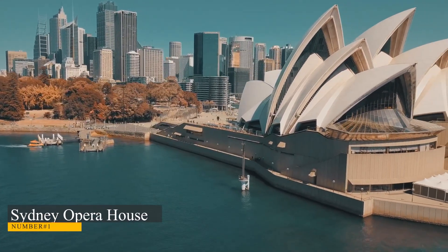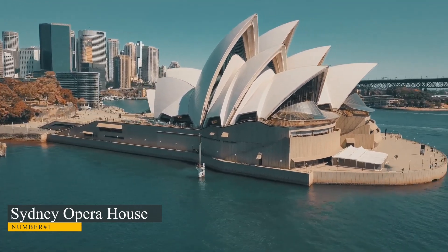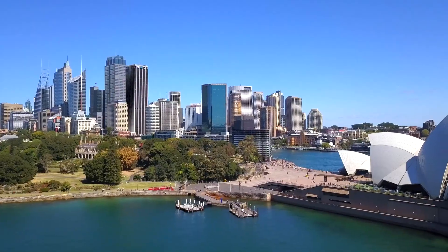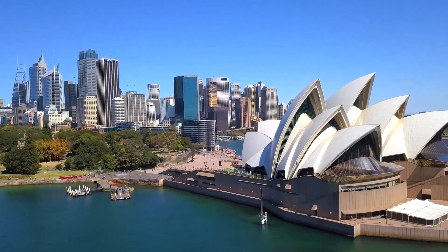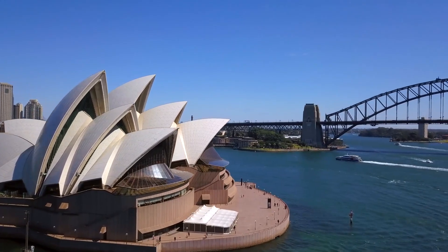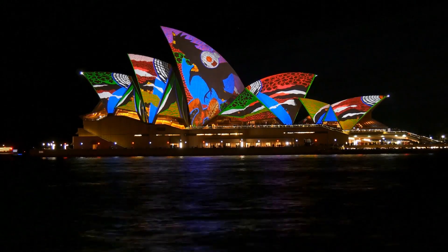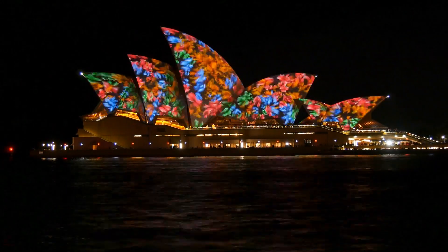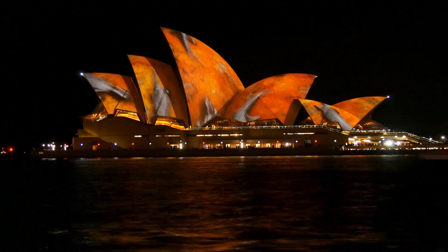Number 1: Sydney Opera House. The Sydney Opera House, one of Australia's most well-known structures and most visited attractions, is a renowned performing arts venue. It is situated in Sydney's Central Business District and is surrounded by the stunning beauty of Sydney Harbour and the Royal Botanic Gardens. This magnificent building receives several million visitors annually and houses several venues that collectively stage over 1,500 events yearly.